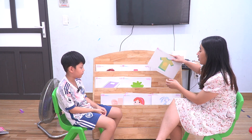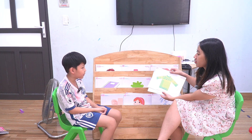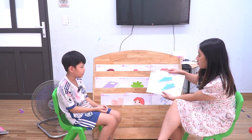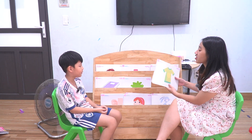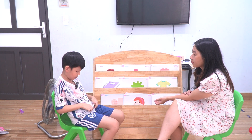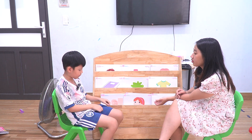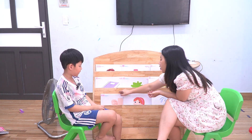Tell about your clothes. What is this? T-shirt. Red. Shoes. Okay, tell about your clothes. This is my white shirt and blue shirt. Blue shirt. Okay.